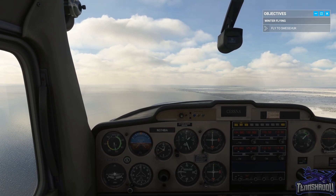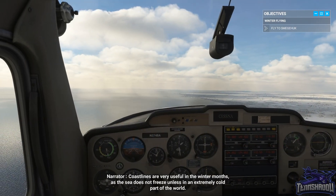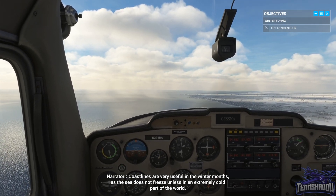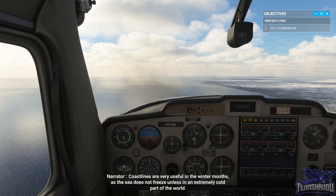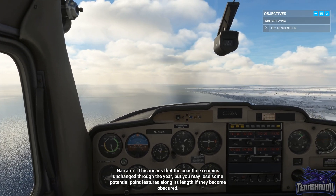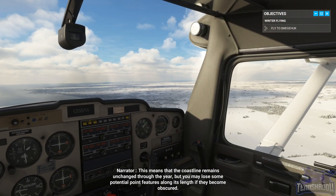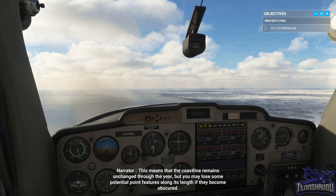Four minutes into this leg. Coastlines are very useful in the winter months as the sea does not freeze unless in an extremely cold part of the world. This means that the coastline remains unchanged through the year, but you may lose some potential point features along its length if they become obscured.